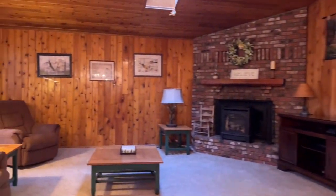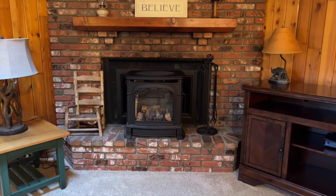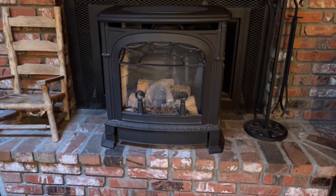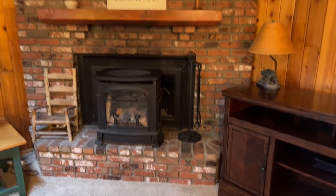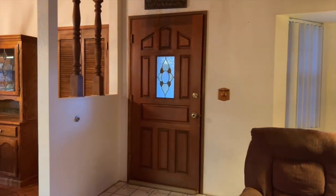This home is completely move-in ready — ready to start enjoying your lives up here in beautiful Big Bear. Taking a look at that beautiful fireplace with the raised hearth, used brick, and the beautiful wooden mantle, there is the wood stove insert. And a good look at the skylight as well, letting in some of our beautiful Big Bear sunshine. There's the view from the interior of the front door.